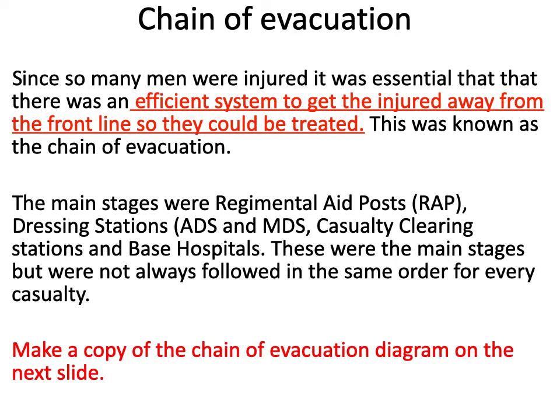There are loads of different stages and I'm going to take you through each one. Not every man would go through all of them — some wounds would be treated along the chain of evacuation and then the soldier would be returned to the frontline. Sometimes they might miss a step. This is the basic outline.